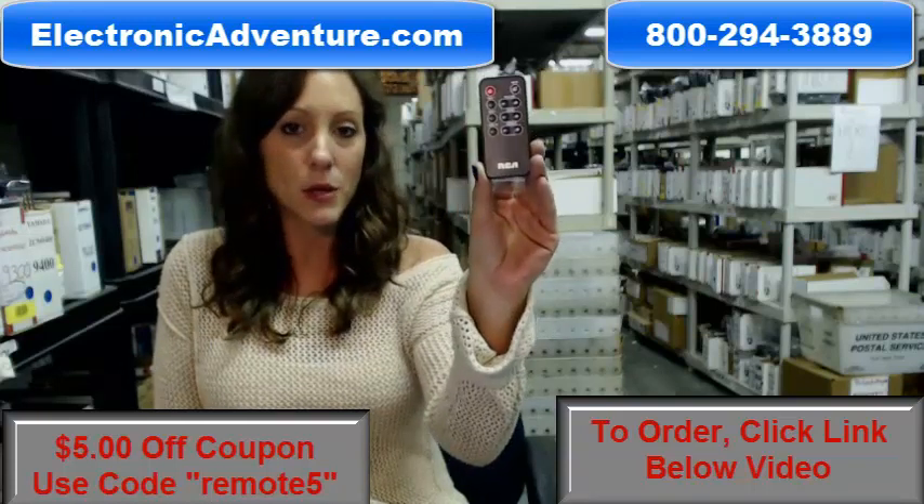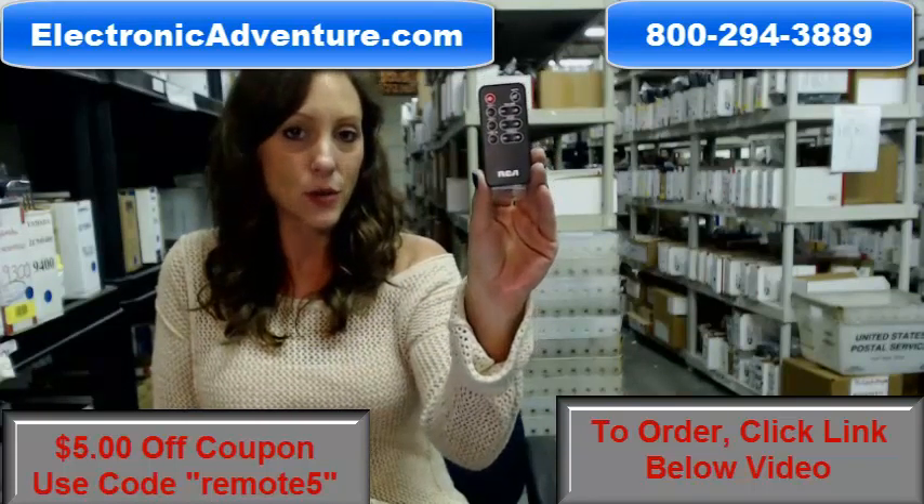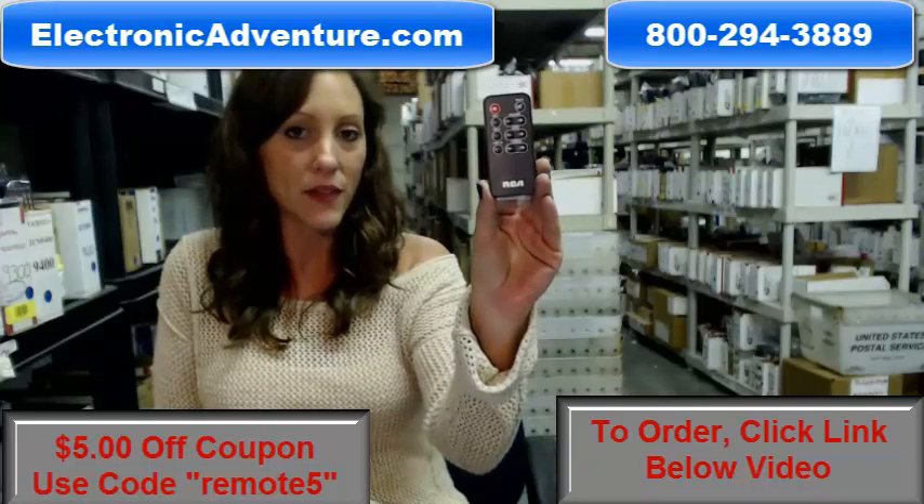So go ahead and buy your new remote today and save $5 off your order just by entering the coupon code REMOTE5 at the checkout.